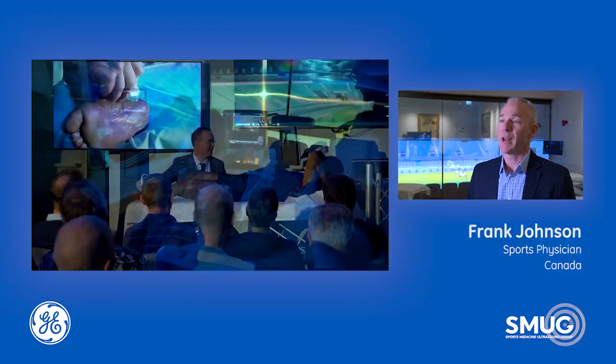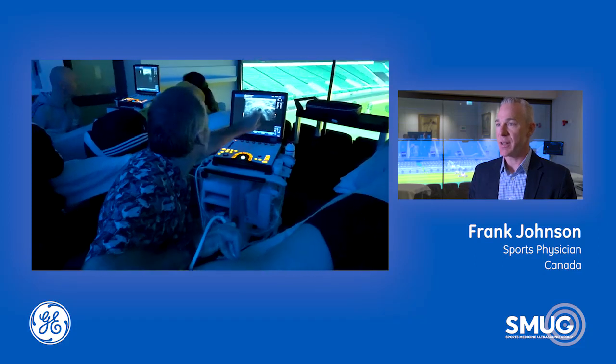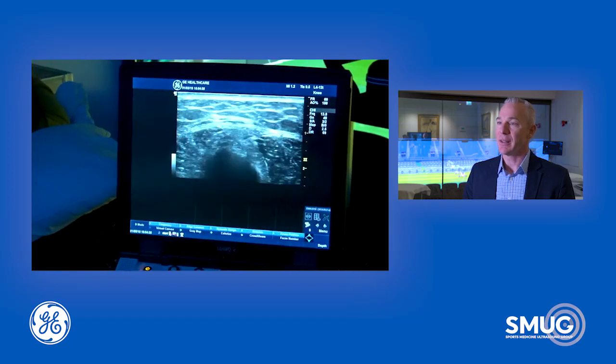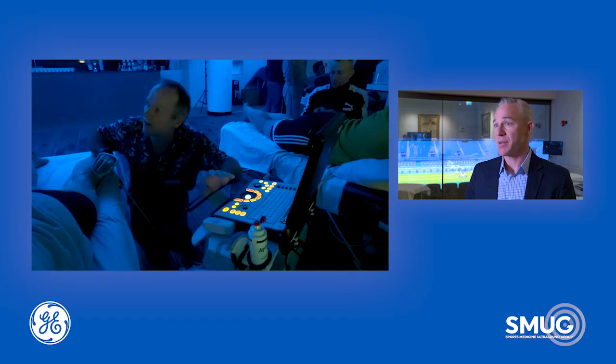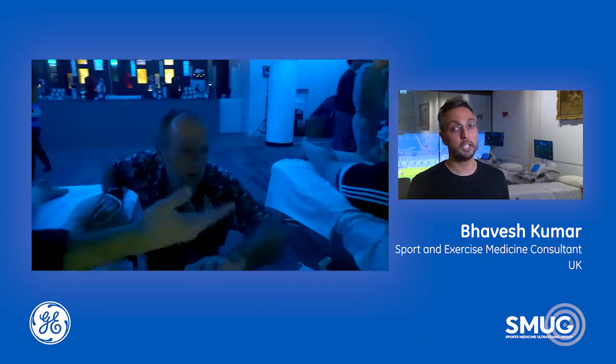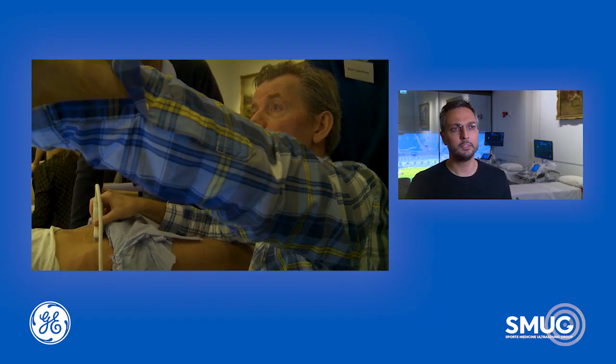I've come all the way over from Calgary in Canada. The reason I do is because I can't find a better, more clinically driven curriculum than these guys at SMUG put on. Refining my skills and learning little nuances through this advanced SMUG course is fantastic.